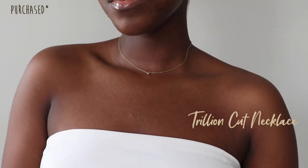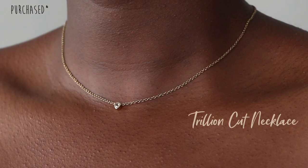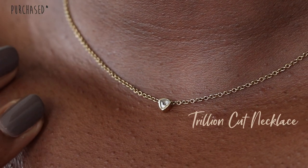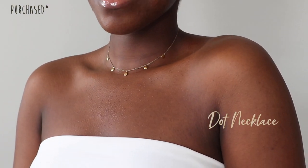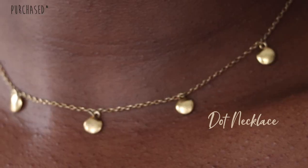The last company is Majori, a Canadian brand I've talked about multiple times on my channel. I love this brand so much — I even got my mom and best friend to shop from there. The first piece is the trillion cut necklace, which is by far my favorite necklace and you'll see me wear it in pretty much every single video. Unfortunately, this specific one I purchased for around $85 is no longer in stock, so I'll link the closest one in the description. The next is the dot necklace, which I'm wearing right now — also discontinued, but they have a similar one with little jewels on it.